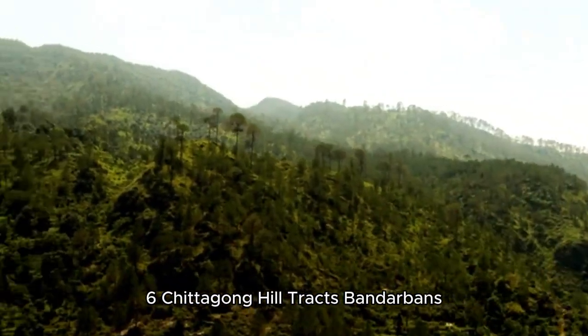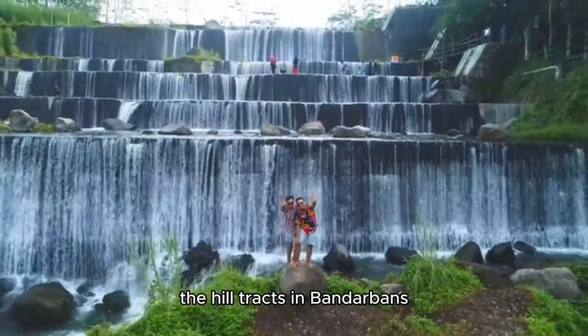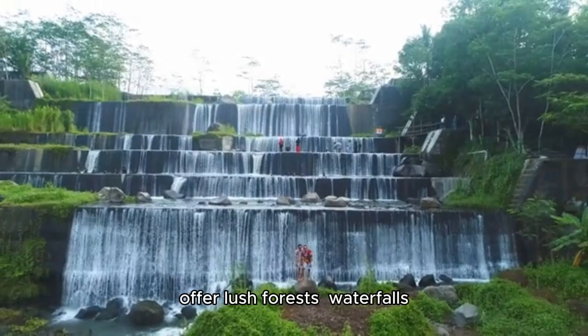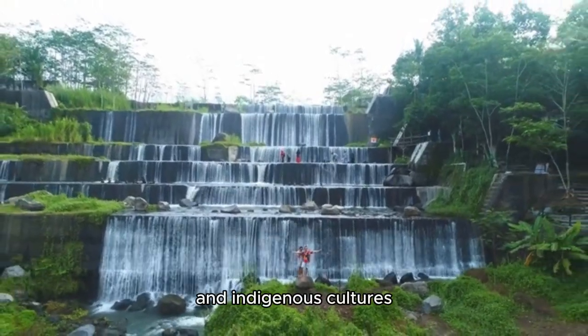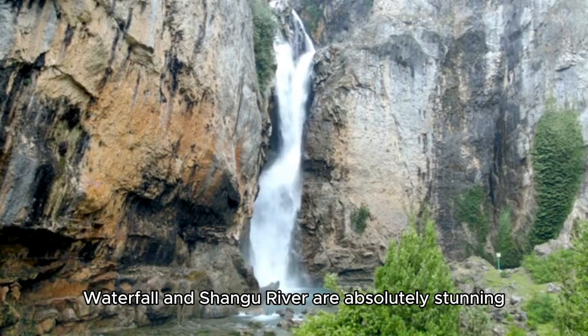Chittagong Hill Tracts and Bandarban: If you love nature and trekking, the hill tracks in Bandarban, a short drive from Chittagong, offer lush forests, waterfalls, and indigenous cultures. Places like Nafakhum Waterfall and the Sangu River are absolutely stunning.